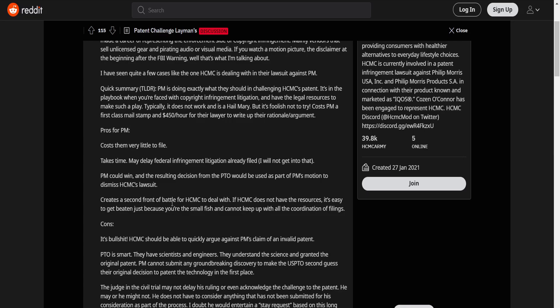It creates a second front of battle for HCMC to deal with. If HCMC does not have the resources, it's easy to get beaten just because you're a small fish that cannot keep up with all the coordination of filings. Obviously PM is a huge company, enormous compared to HCMC, and so by doing this it could overload HCMC. However, we all know that recently HCMC has raised over $27 million, and so hopefully we'll be able to see more help and power in terms of fighting back.